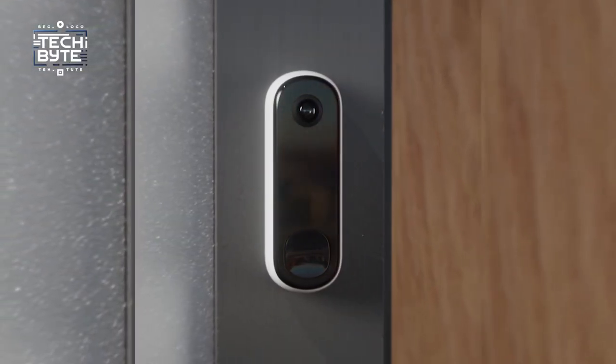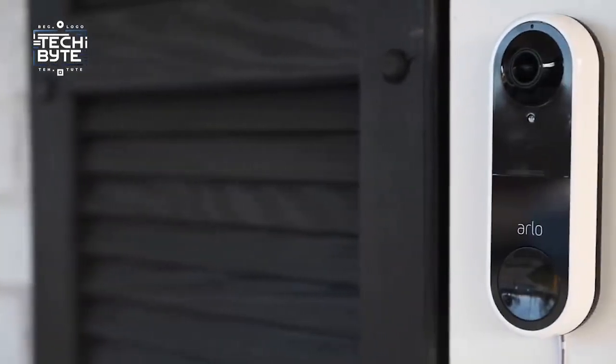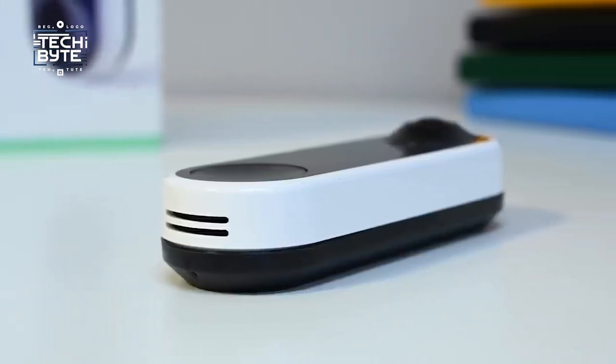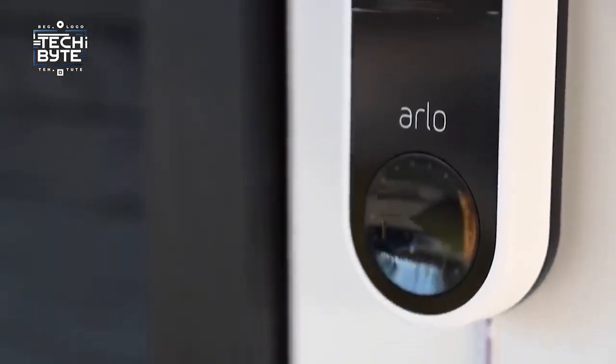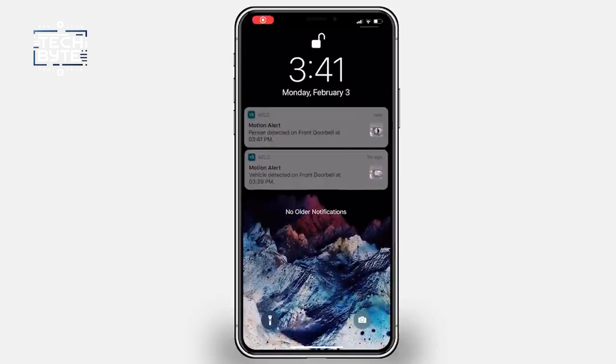Number one: the Arlo Video Doorbell. In the smart home, why bother getting up to open the door when you can do it smartly? This cool gadget gives you a wide view of 180 degrees and super clear footage, just like the expensive ones. You can get a wired version that needs professional installation, or a battery-powered one for DIY folks. Sure, changing the battery every few months can be a bit of a hassle, but it's worth it for the convenience.